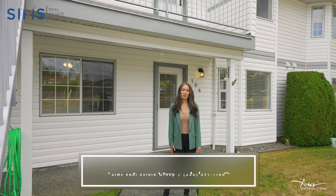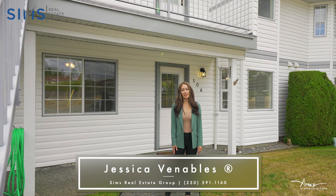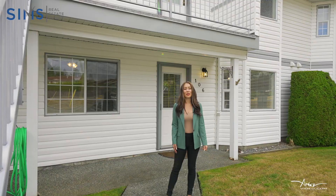Hi, it's Jessica with Sims Real Estate Group powered by eXp Realty. Today I'm really excited to bring you our newest listing. This is unit 106 at 219 Dogwood Drive. Let's go in and take a look.